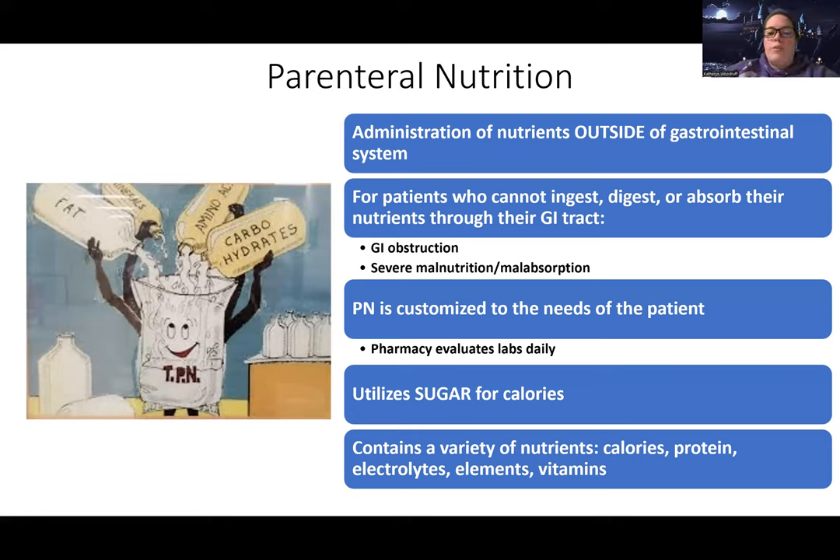Just like with tube feeding, we do use sugar for calories for a lot of this. So this is a high sugar content direct into the IV. The other nutrients that they have include calories, protein, electrolytes. We also give them elements and vitamins.